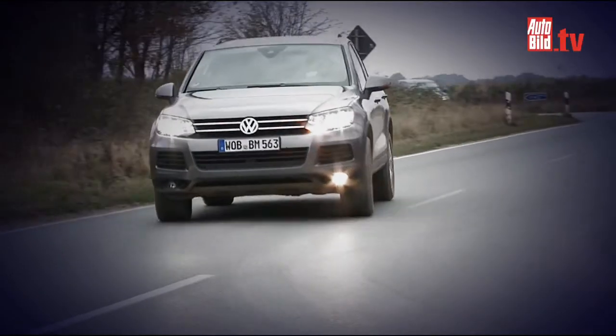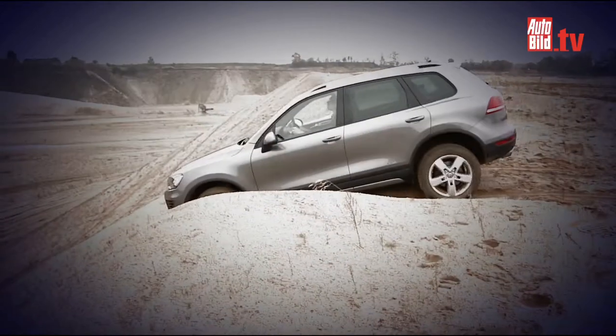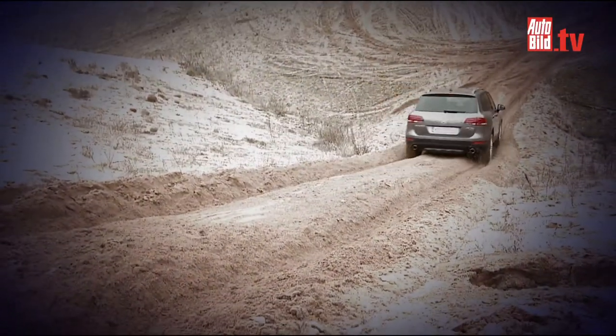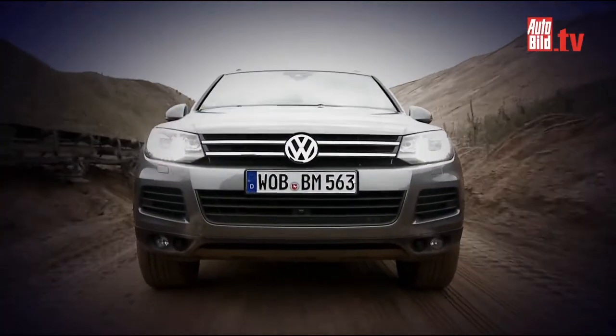You have to dig a little deeper to buy the Volkswagen, but it offers more features with less maintenance. And without doubt, the Touareg is the better street car. And let's be honest, this is where both cars will be driven most. This means the better off-roader actually loses out here — the Touareg wins the comparison on this count.